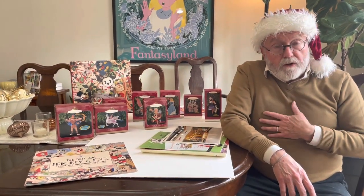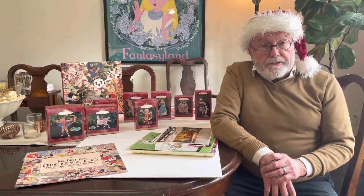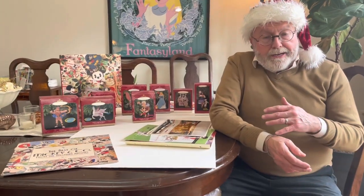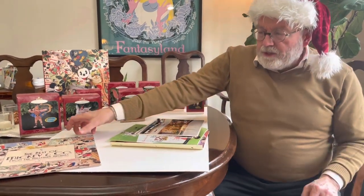Hallmark is where I worked after I left the Disney Store, and it was quite fascinating to me that Disney and Hallmark have a long-standing relationship. Hallmark is one of the oldest licensees of the Walt Disney Company, having done products back into the 1920s and 30s. So we're talking about Christmas, but I did want to show a couple of things first.